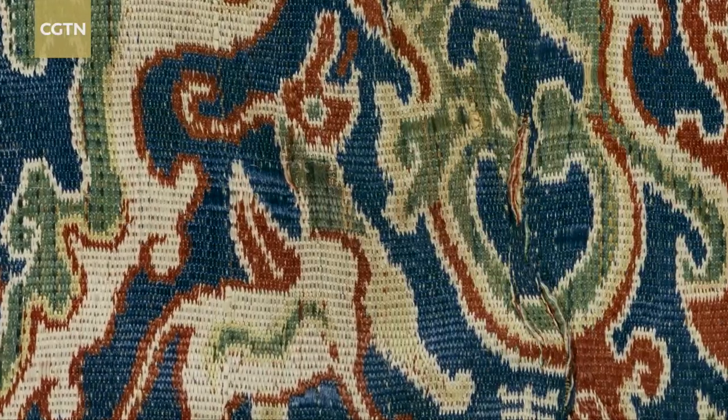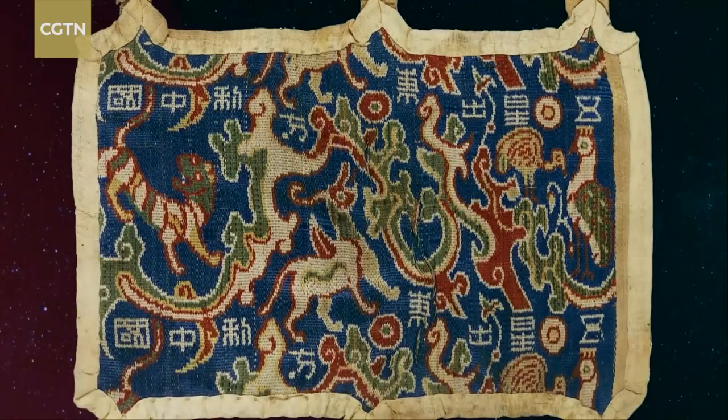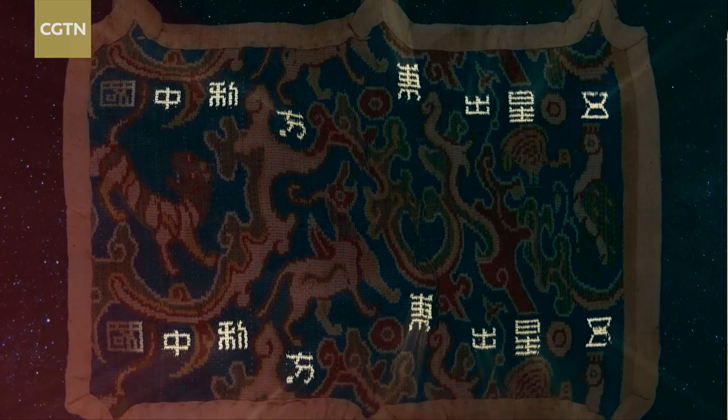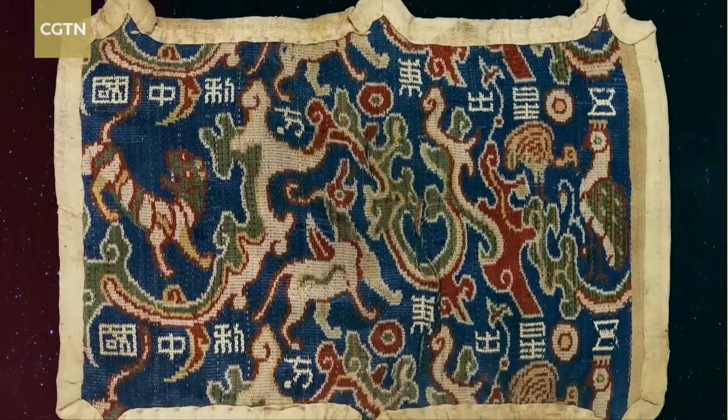Even more intriguing, on the upper and lower quadrants of the guard were eight characters meaning "five stars rising in the east, favor the Middle Kingdom." The Middle Kingdom refers then, as now, to China.